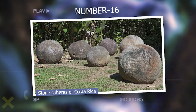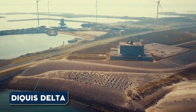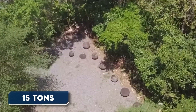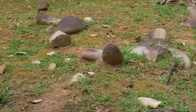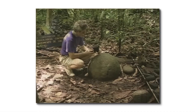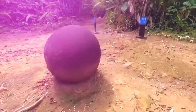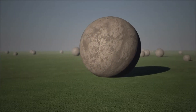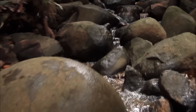Number 16: Stone Spheres of Costa Rica. The stone spheres of Costa Rica, also known as las bolas, are a collection of over 300 spherical stones found in the Diquís Delta and Isla del Caño in Costa Rica. Ranging in size from a few inches to over 6 feet in diameter and weighing up to 15 tons, they were created by pre-Columbian indigenous people between 600 and 1500 CE, made from limestone, coquina, and granite. Some theories suggest they were used as markers for important locations or had astronomical significance, while others propose they represented power or status symbols. Despite extensive research, no definitive explanation has been found, and the methods used to create them remain unclear.